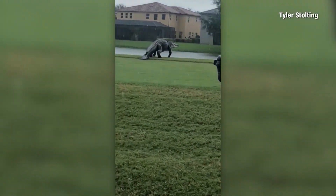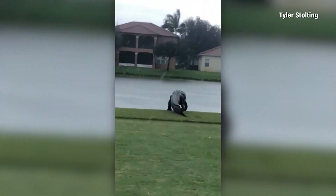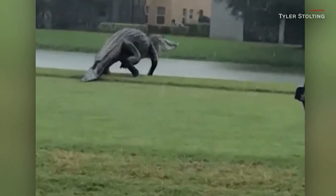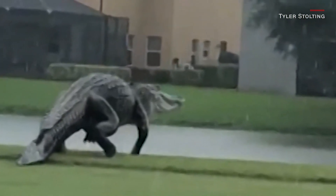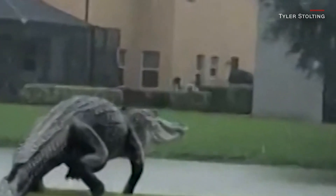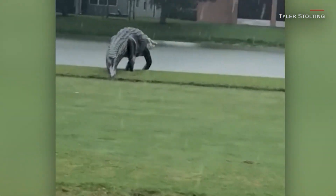And now to an uninvited guest. Check out this massive alligator spotted on a golf course in Naples, Florida. It was caught on camera during Tropical Storm Eta. People on social media thought it might be fake, but a reptile expert with the state's Fish and Wildlife Research Institute says there's nothing unusual about the size of this gator gone golfin'.